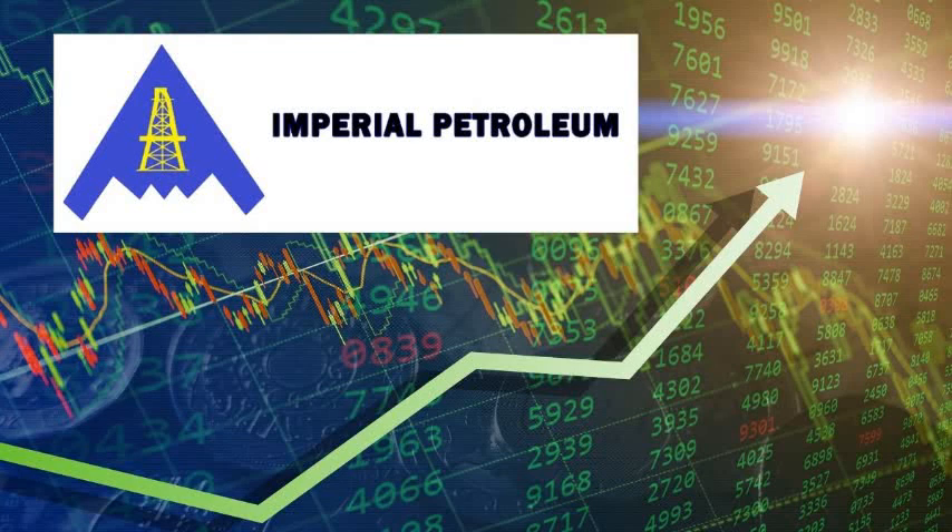Today's video is going to be focused on IMPP stock. Hello guys, welcome back to the Money Treasure. I am Pramo. Today we are going to have a topic about IMPP stock, so let's see here guys.